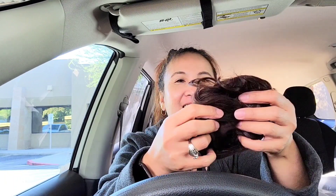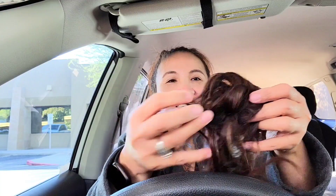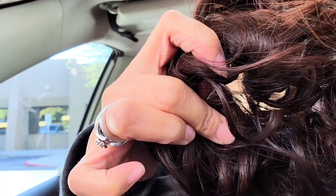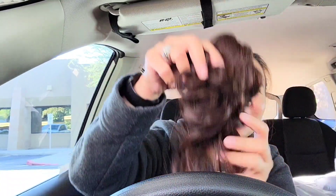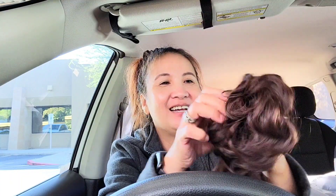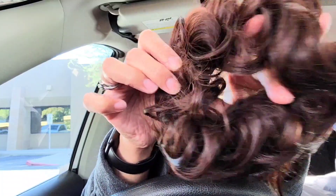Ayan — para sa hair. Ilalagay mo siya sa ponytail hair. Dibang cute! So pag halimbawa nakaponytail ka, i-ano mo lang ganyan. Bali may butas siya sa gitna. Para ganun siya looks like — ang ganda! Tinuha ko yung kulay ng buhok ko para kunwari makapay yung buhok ko. Maganda siya — ponytail siya na may hair. So i-ano mo lang siya sa likod.